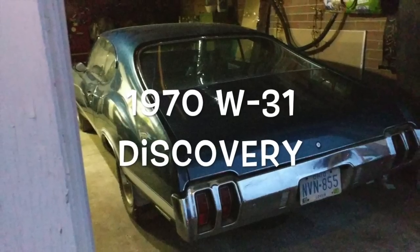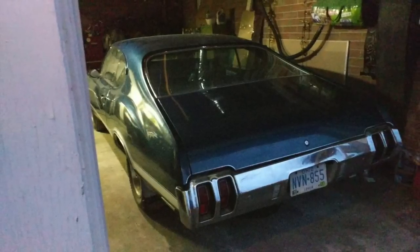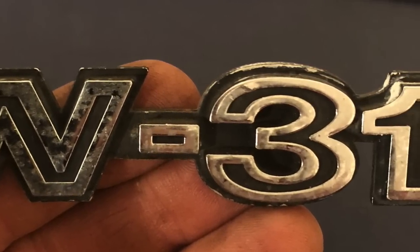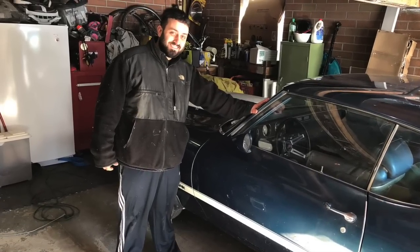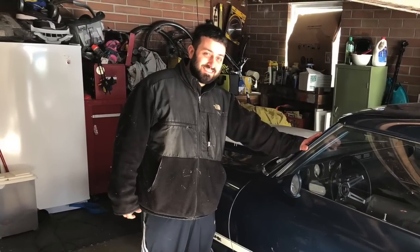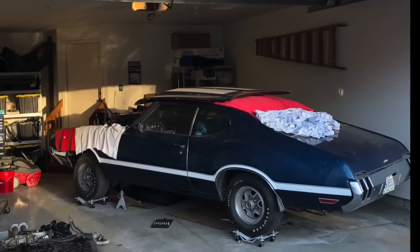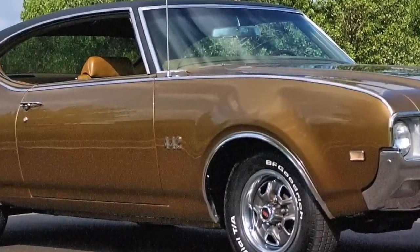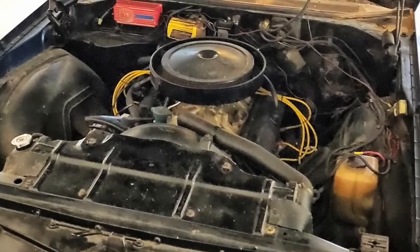I was shocked when I saw it, just because it was so original and so clean. One of the most obscure muscle cars ever built is Oldsmobile's W31. The original owner's son bought his dad's house, and with his dad's house came the car that had been in the garage for years — not a 442, not a Hurst, and not even a big block. The W31 was a 325 horsepower 350.